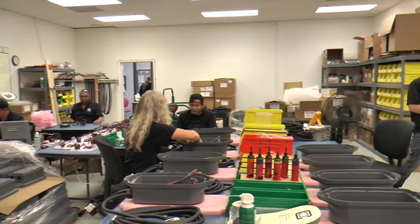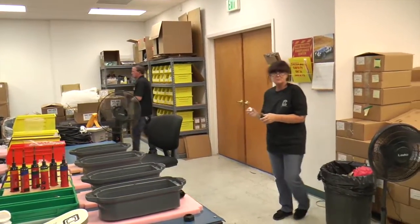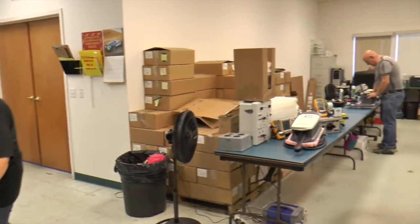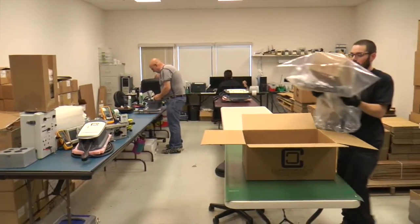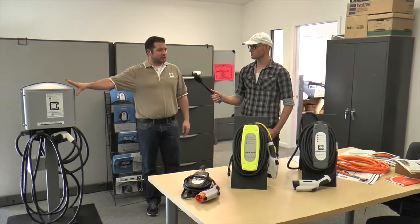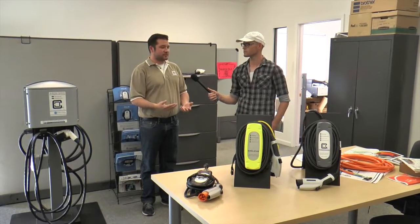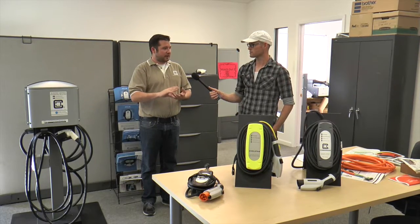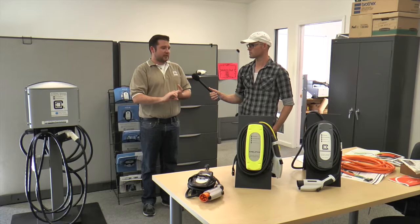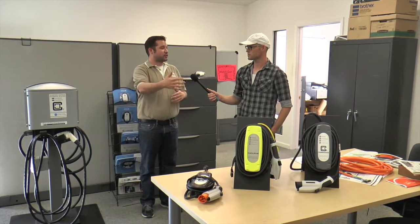We do all of our design and engineering work in-house. We also do all of the final assembly for all of our products that go out the door to residential and commercial customers. The primary function of this piece of equipment is electrical safety and communication with the vehicle. It provides electrical safety for the user, the vehicle, and the power grid, and also gives the vehicle the ability to control the power flow.